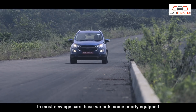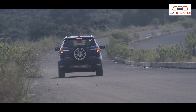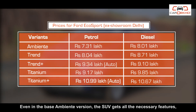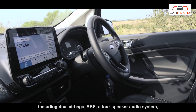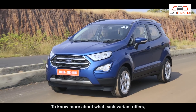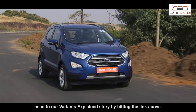In most new-age cars, base variants come poorly equipped just to get an aggressive entry price. But that's not the case with the EcoSport. Even in the base Ambient version, the SUV gets all the necessary features including dual airbags, ABS, a 4-speaker audio system, front and rear power windows and more. To know more about what each variant offers, head to our Variants Explained story by hitting the link above.